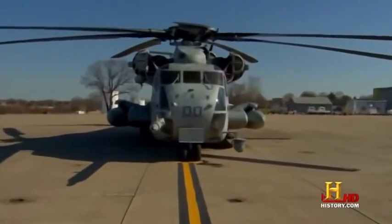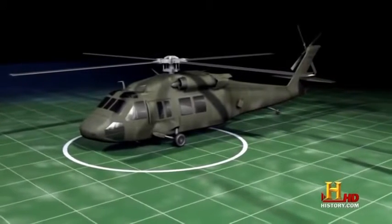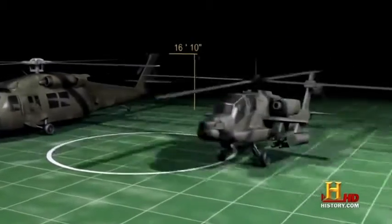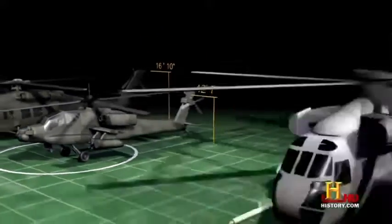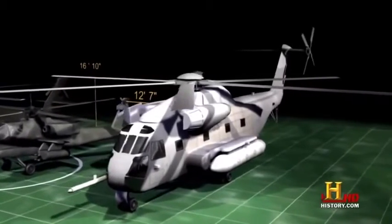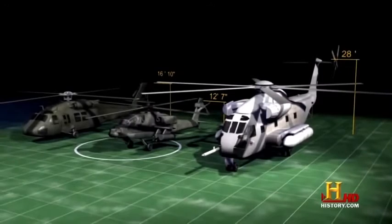It dwarfs some of its flashier cousins. The Black Hawk weighs just over 10,500 pounds and stands 16 feet 10 inches high. The Apache weighs in at nearly 11,500 pounds and stands 12 feet 7 inches high. But the CH-53 weighs over 33,000 pounds and towers nearly three stories high at 28 feet.